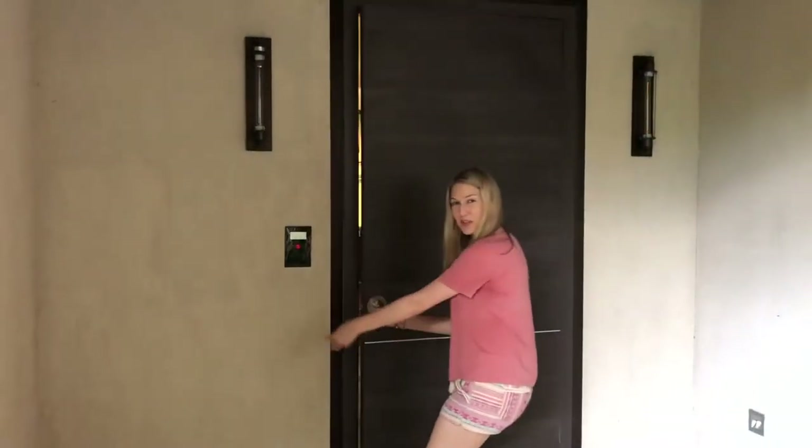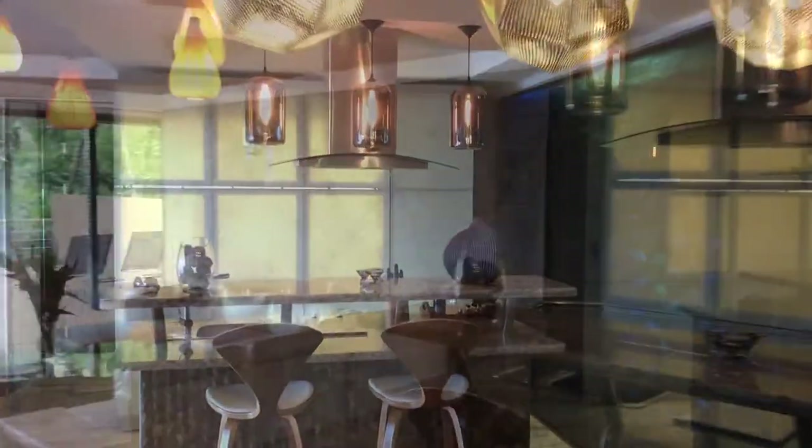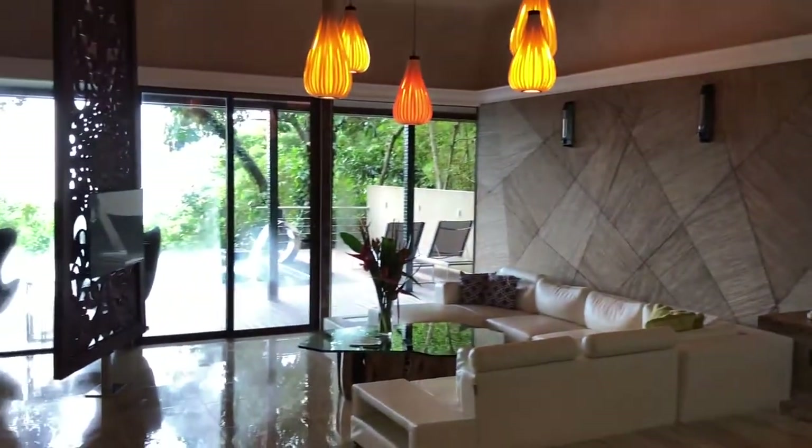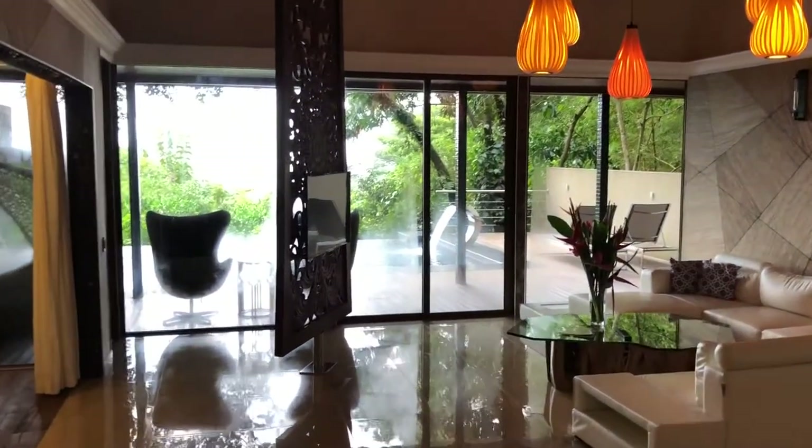Welcome to pure luxury. We have a nice gourmet kitchen. It's a beautiful vent hood. As I pan around, this is our living room. Can you show off the features of the living room?